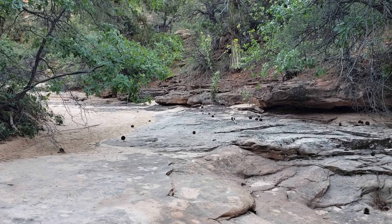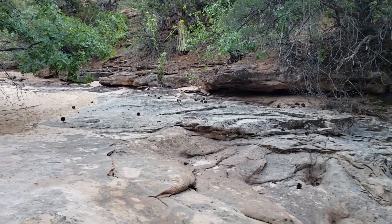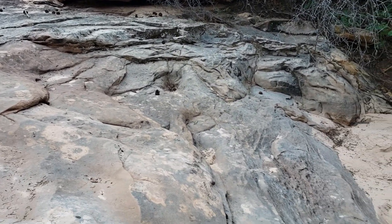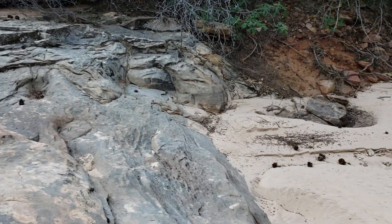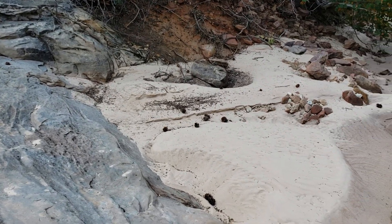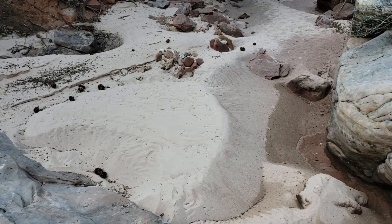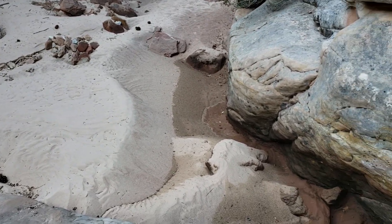Looking from where I was just standing, there's a shelf of rock that drops with virtually no sand caught here, but it got dropped when the water slowed down at the bottom, so there's deep sand down here and more great patterns.